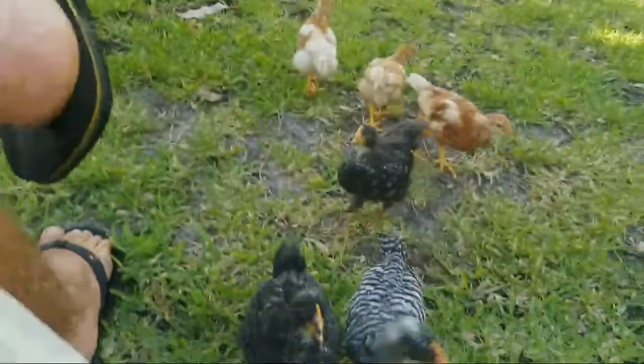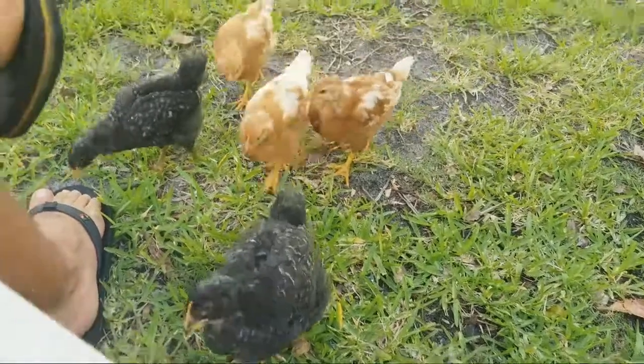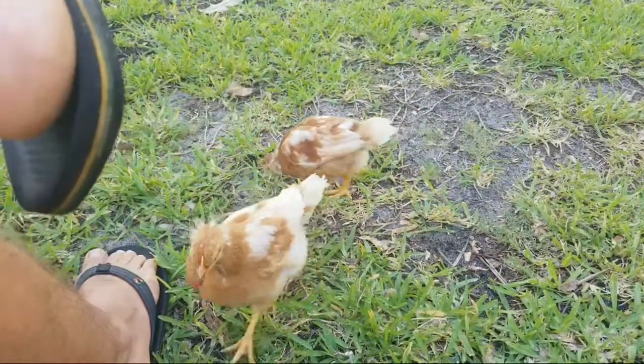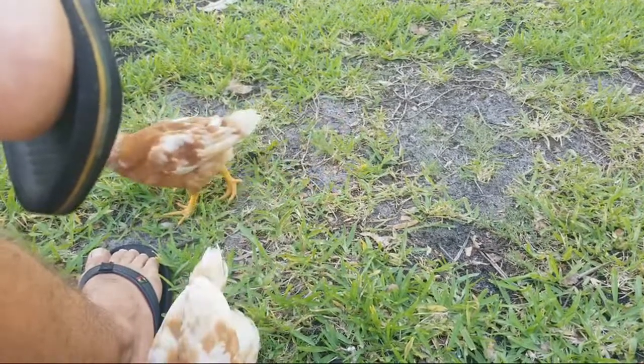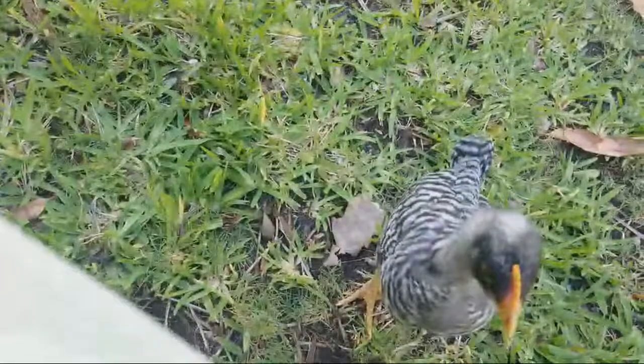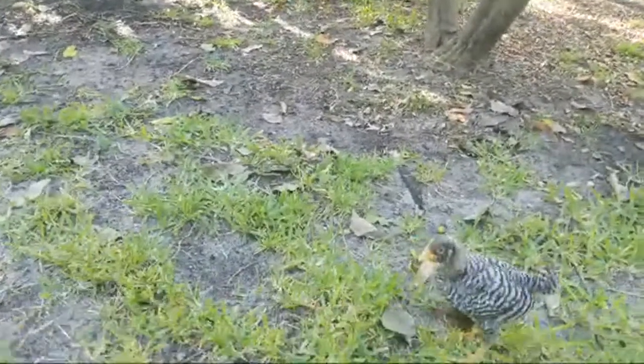Good morning. Are you trying to jump in my cup of coffee? Look at these beautiful little chicks. They're about three and a half weeks old now. There's our rooster, Bird Rock. Bird Rock, we found a home for you, little buddy.